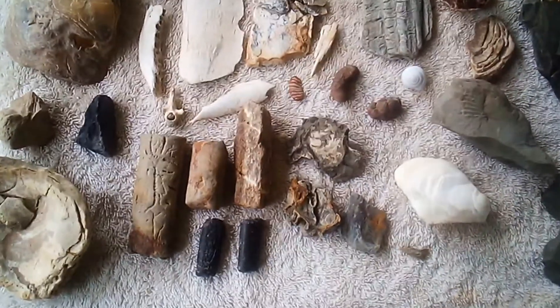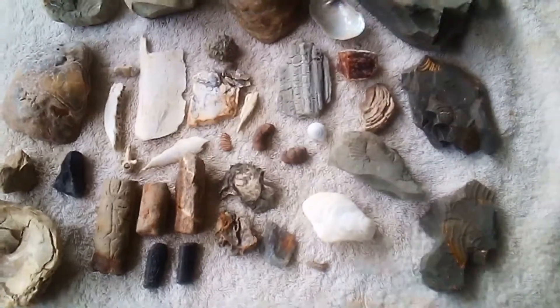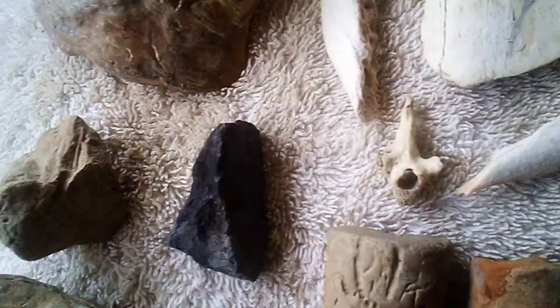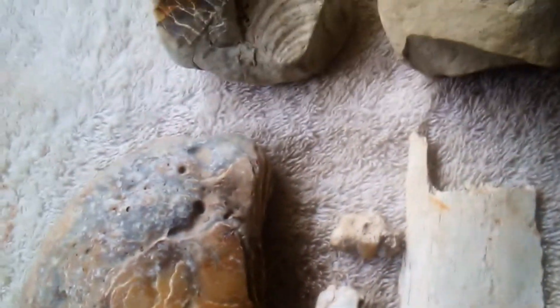Hello everyone, welcome to my YouTube channel. These are some of my finds from a few days ago — I did pretty damn good. Look at all those fossils: vertebrae, jawbone, mammoth rib, all this stuff.